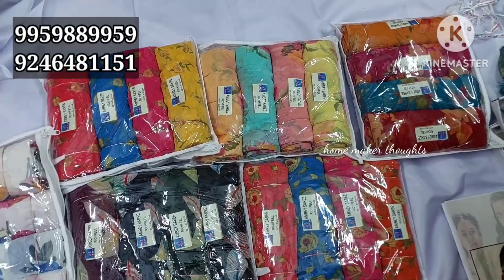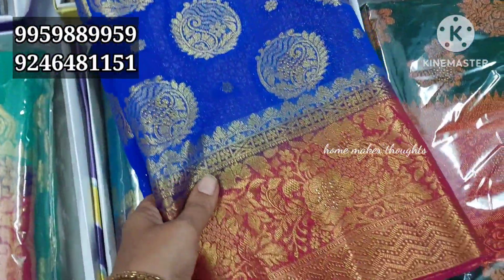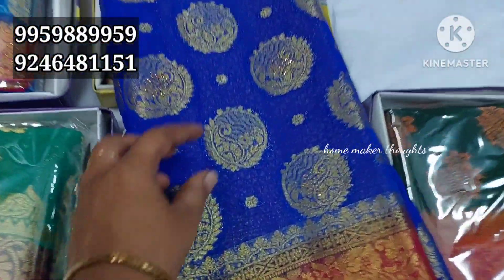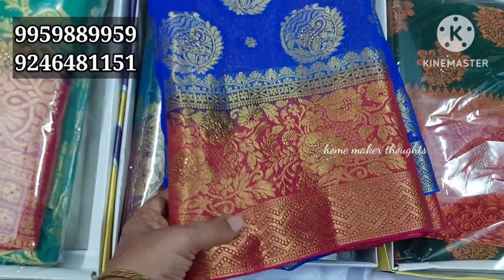This is a separate collection — also a separate collection. This is a rolling jacket. This is also a color. This is a shop — black color. This is the same price.